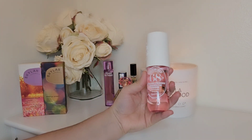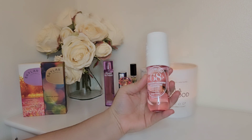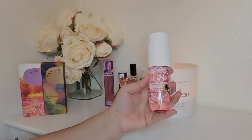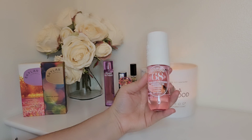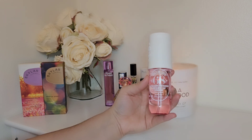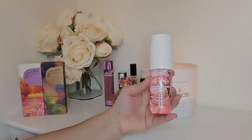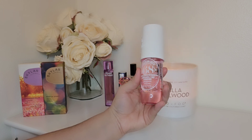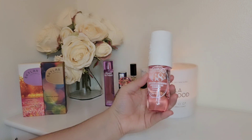Next I'm getting rid of Brazilian Crush Cheirosa 68. This is a lot like Baccarat Rouge, except lighter, airier, and grosser. You know how some people get that plasticky dental office vibe from BR540? Well, I feel like this has that enhanced — because there isn't enough sweetness or depth in there, it's a little bit too airy and it really leans towards dental office vibes. Almost like chemically weird. I don't like it. So I'm going to get rid of this — and I'm pretty sure I already know who wants it.